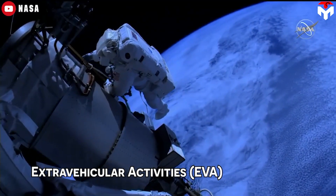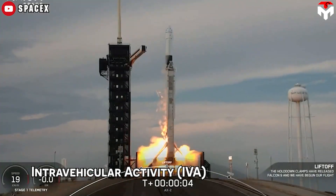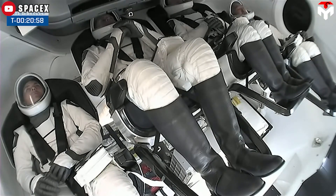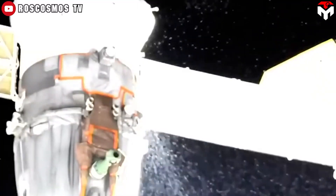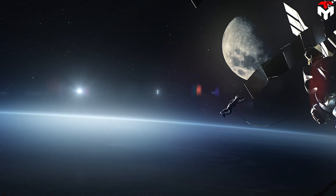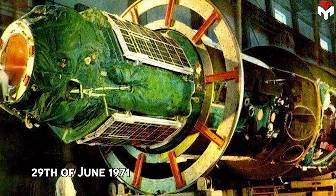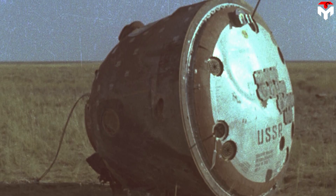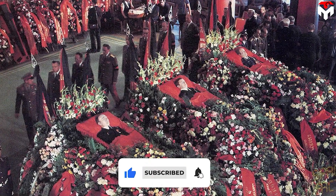While the EVA suit is used for spacewalks, the IVA suit is dedicated for use inside the vehicle during launch, landing, rendezvous, and docking. Its purpose is to provide astronauts with mobility inside the spacecraft and protection in the event of an accident such as depressurization. History has shown the importance of IVA suits: on June 29th, 1971, Soyuz 11's descent vehicle experienced a valve failure, depressurizing the cabin within 40 seconds. The crew, wearing no spacesuits, asphyxiated quickly.